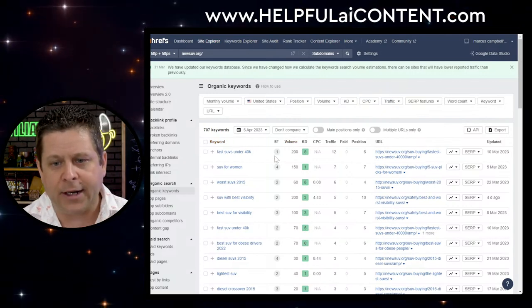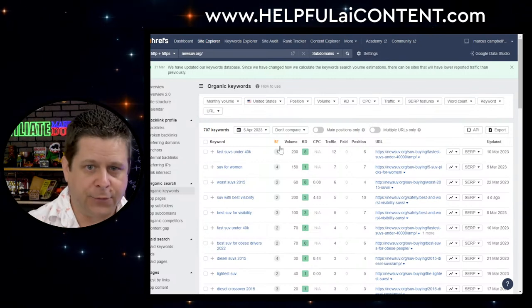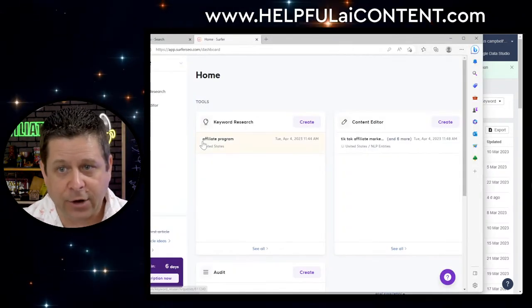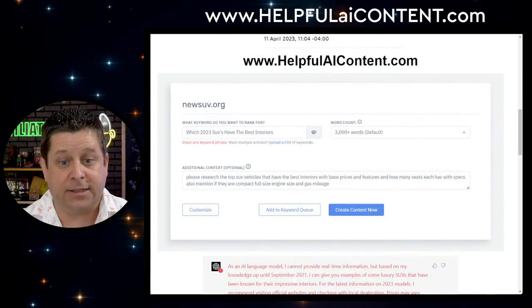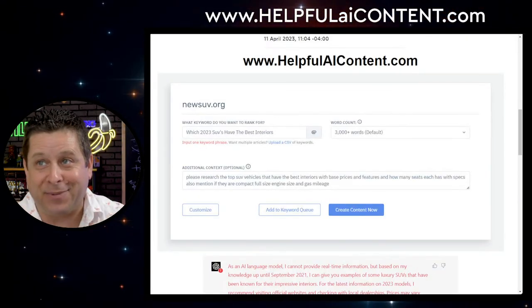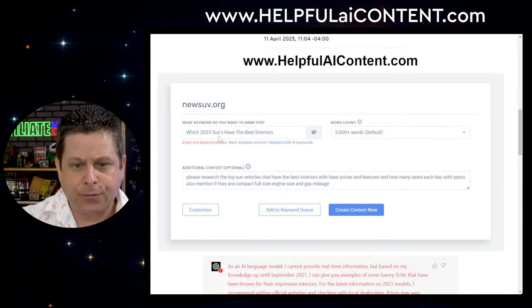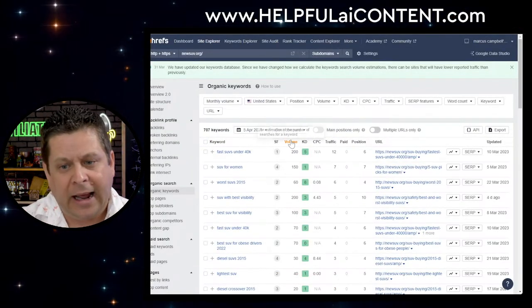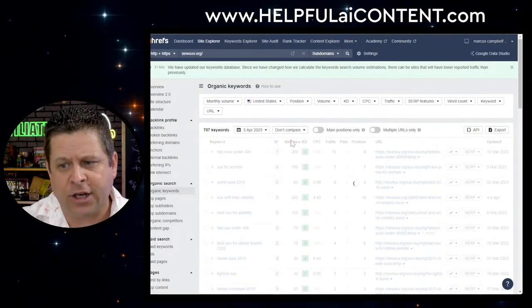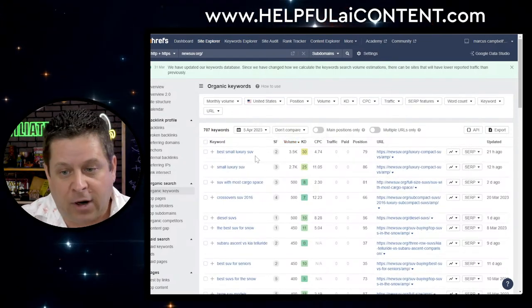What I want to do is go through and look at what it ranked for, then go to my AI tools like Surfer and get some content. When we look at the keywords, I want to start with the ones that have the most traffic. 'Best small luxury SUV' had rankings at position 79, 86, 81. Let's find one with a better ranking — that way my chances of ranking higher go through the roof.